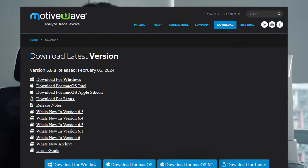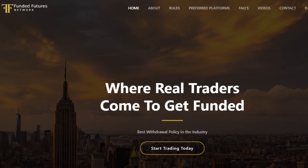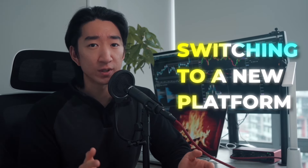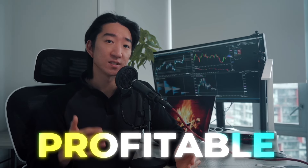So in order to trade on the Motivate platform, which works on a Mac, I had to switch to a Funded Futures Network pro firm, which offers the Motivate license for free. They are on the pricier side compared to Apex and Topstep, but the fact that they offered the platform license is what made me switch. Funny enough, after switching to the new platform, coincidentally, I've had this aha moment where my trading completely turned around from breakeven to being consistently profitable.